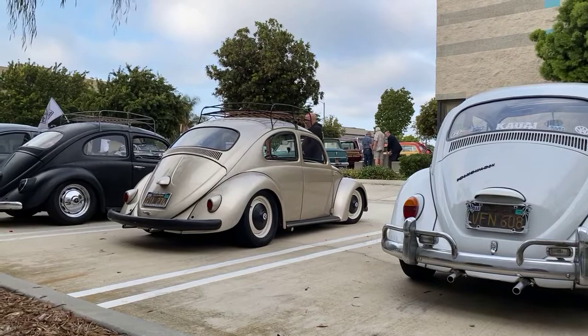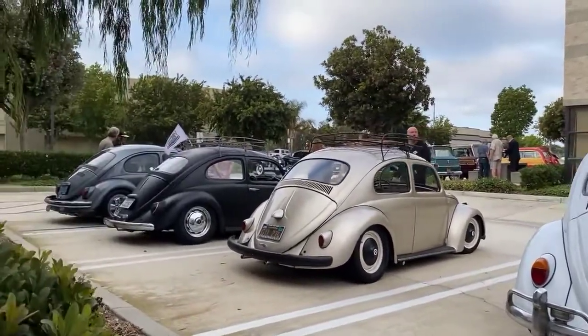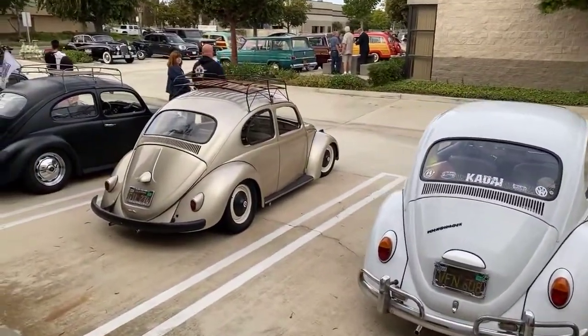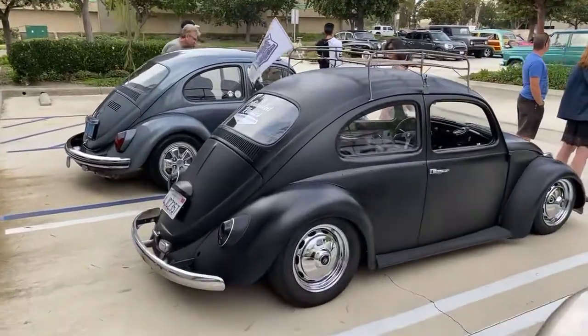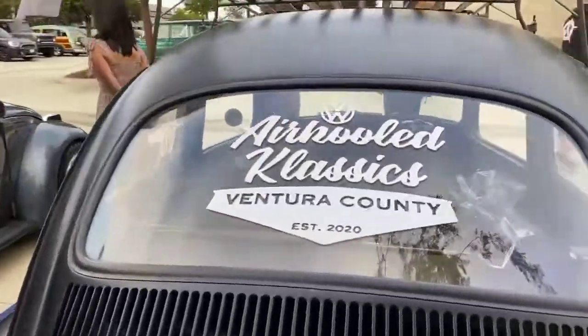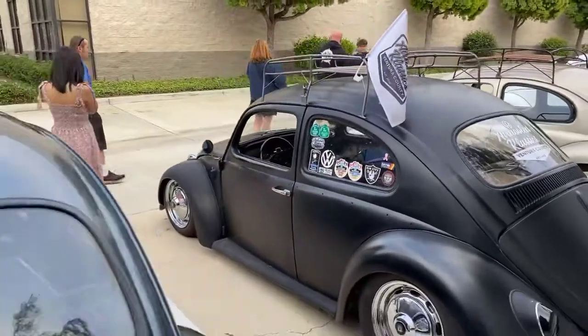Hey everybody, Mr. Mike's here. We're on the side of the Murphy Auto Museum here, where the VW guys are hanging out. After we walk through the parking lot to show you some of the goodies that are here. It's a beautiful evening tonight in Oxnard, California.